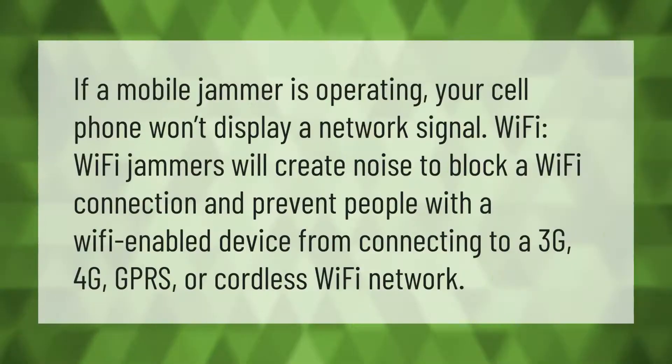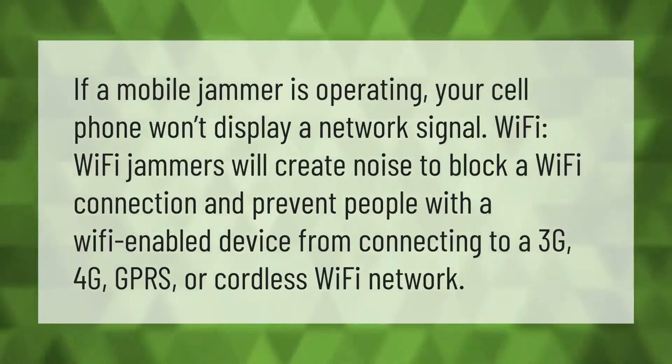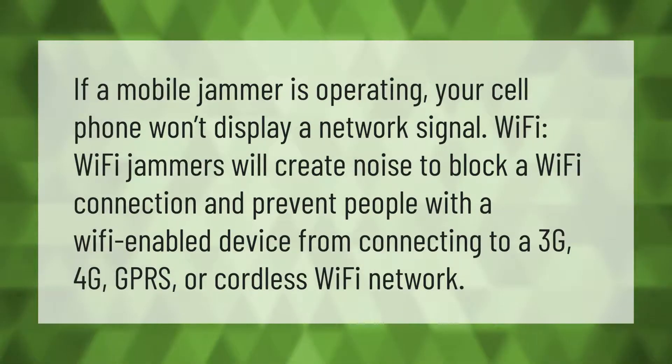If a mobile jammer is operating, your cell phone won't display a network signal. Wi-Fi jammers will create noise to block a Wi-Fi connection and prevent people with a Wi-Fi enabled device from connecting to a 3G, 4G, GPRS, or cordless Wi-Fi network.